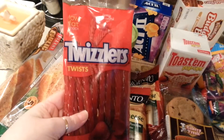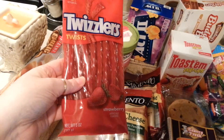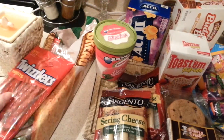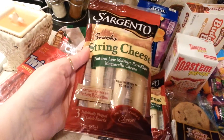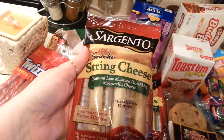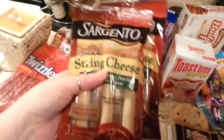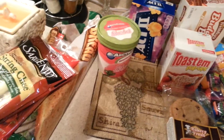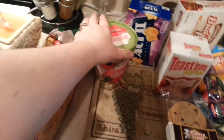I picked up a package of Twizzlers. My grandchildren love these. It's five ounces. They're great. I picked up two packages of Sargento string cheese. The kids love these. I always just buy them there — I don't even check at the market, I always just get them there.